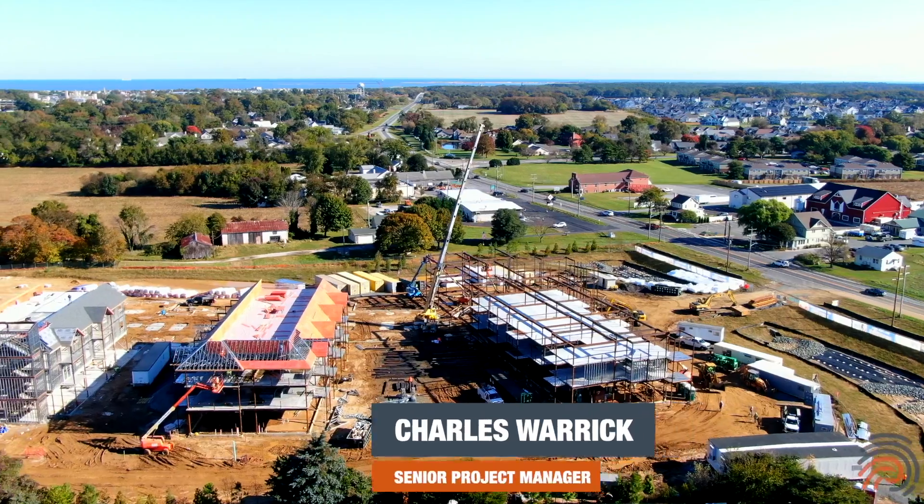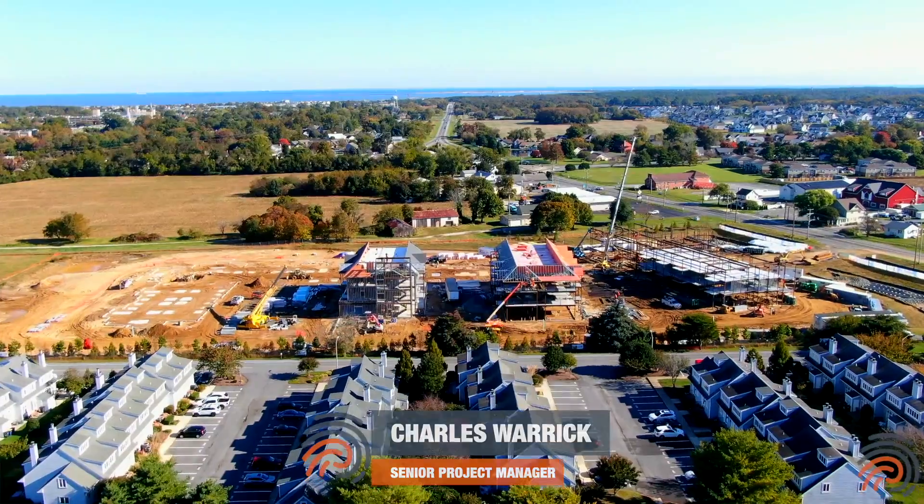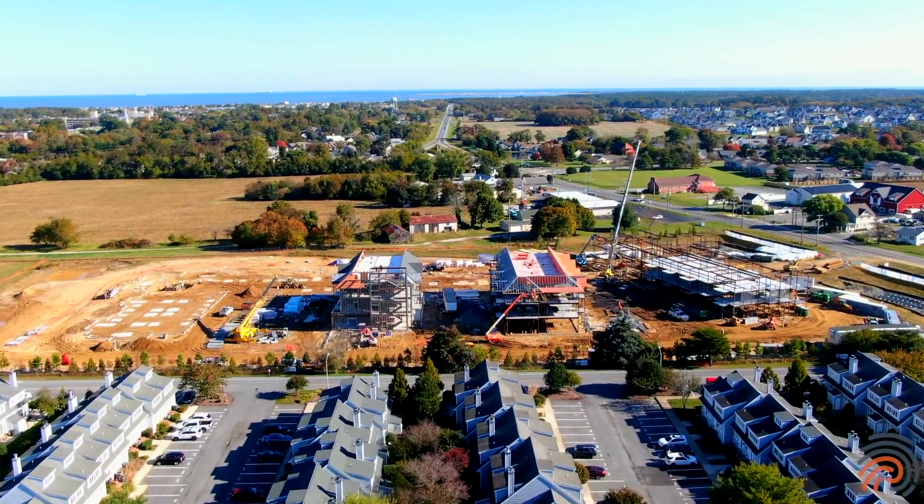This is Charles Warwick, Senior Project Manager at Pol Risk Construction. The update for the Vantage Point Lewis project is as follows.